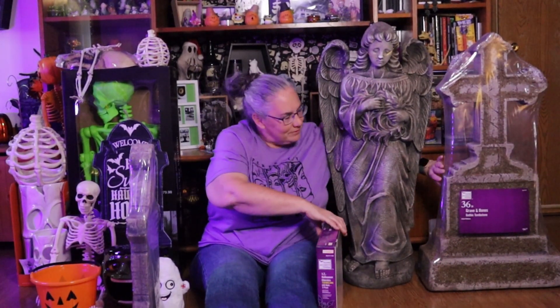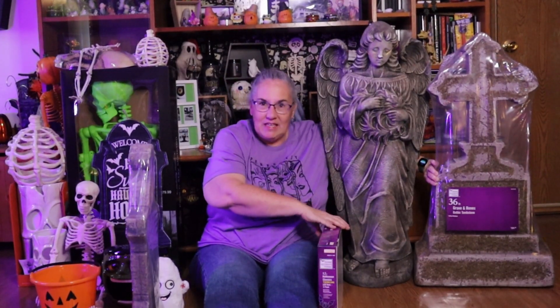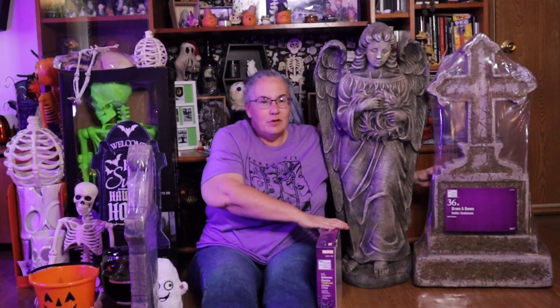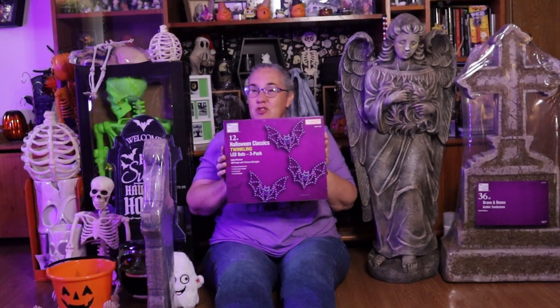We got this great big tombstone. It's kind of similar to the first one but it's got the decayed look. Once again it's a hard plastic, heavy, so it'll stay put. I also got my bats, but the bats aren't going to go outside — they're going to be on the Halloween tree, which is super cute. That's everything we got from Home Depot. Can't wait to decorate, we just got to find time.